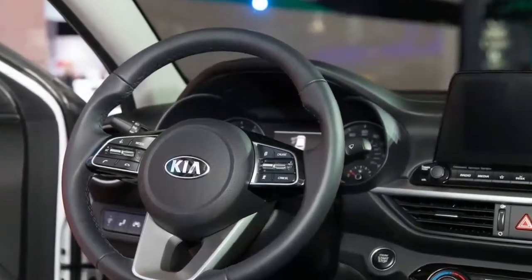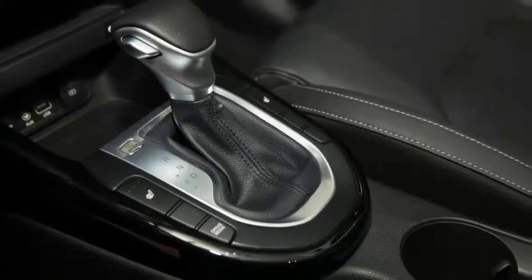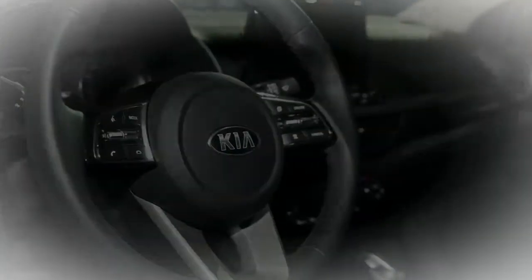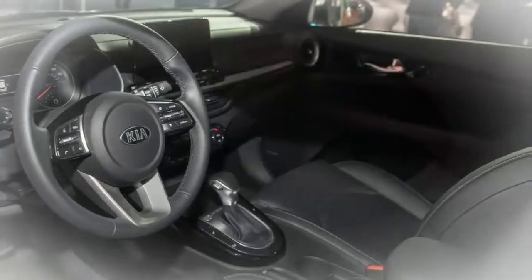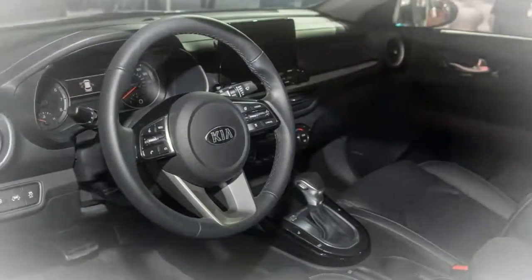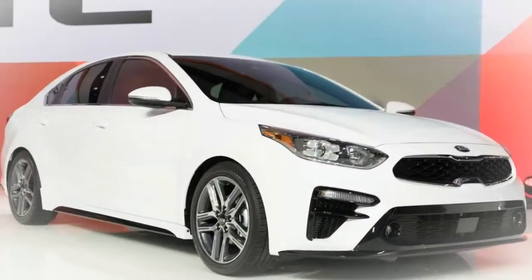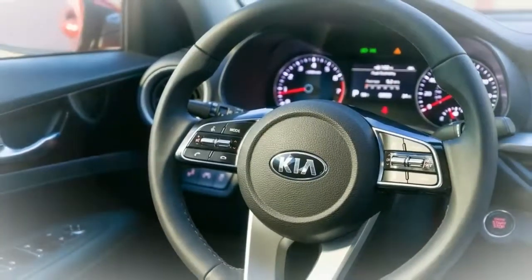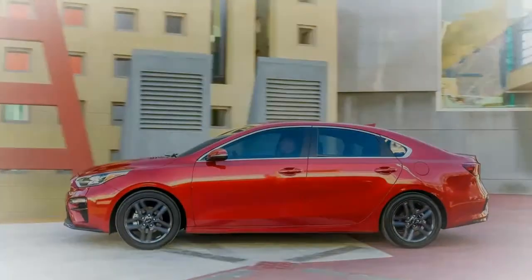There's truly nothing economy about the new Forte — it looks, feels, and acts like a vehicle of significant value. The Forte starts at $17,690 for the base trim level, which is intended to achieve the highest mileage rating possible. That's the second lowest base price among compact cars, beaten only by the Forte's sister vehicle, the Hyundai Elantra, which starts even lower at $15,600.